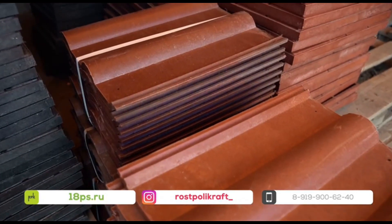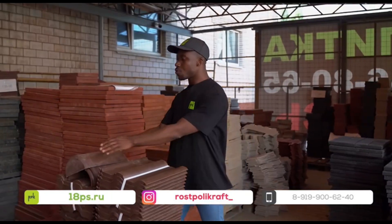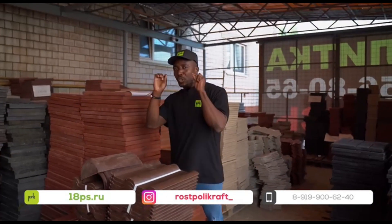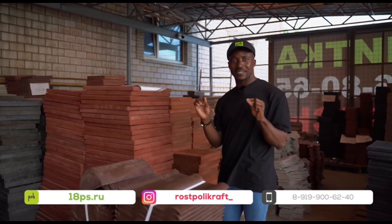In our warehouse you can be assured of roof tiles. This is the Roman roof tile. This is the Roman ridge, made solely from a mixture of plastic, recycling plastic and sand.